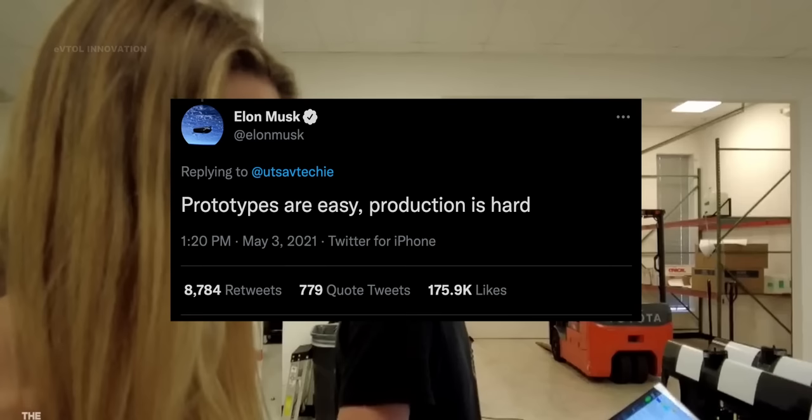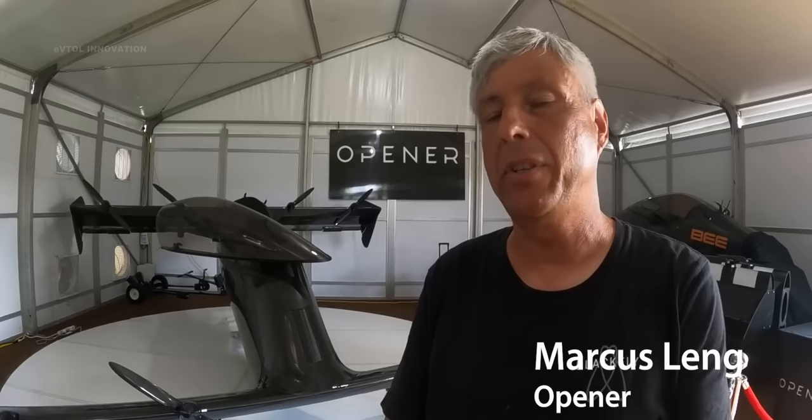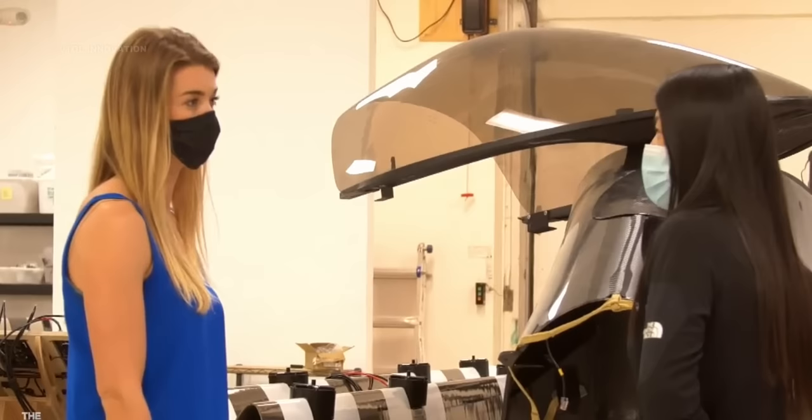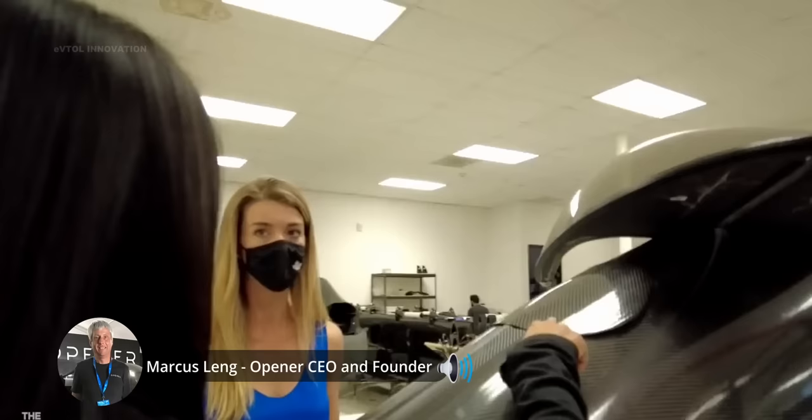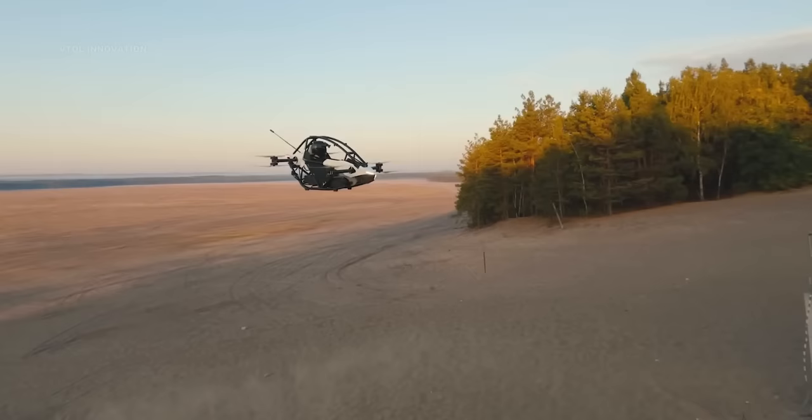We have to keep in mind that mass production is a lot harder than coming up with a prototype, and it could take many years before we see eVTOLs at an affordable price. Building and flying prototypes is relatively easy, but developing the manufacturing infrastructure to do mass production is very, very difficult.